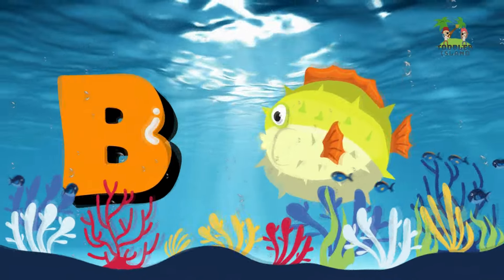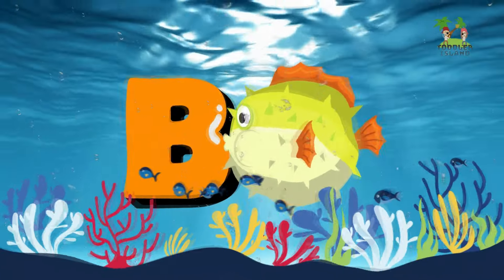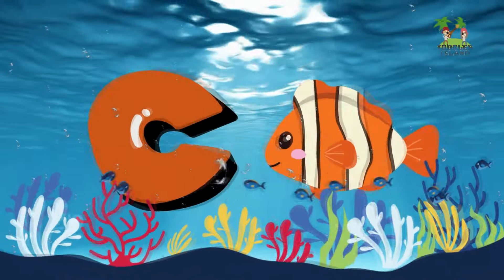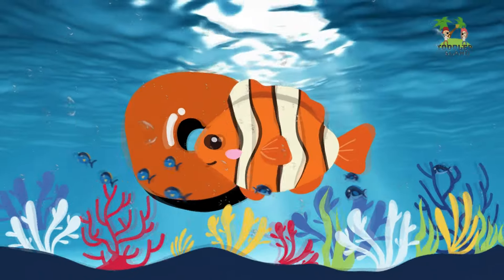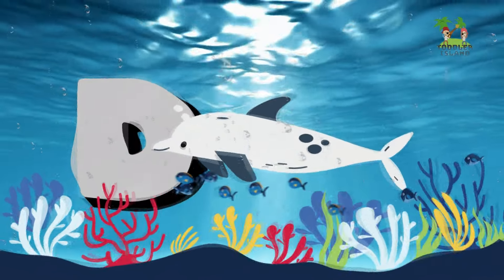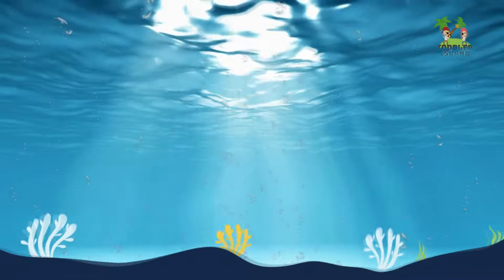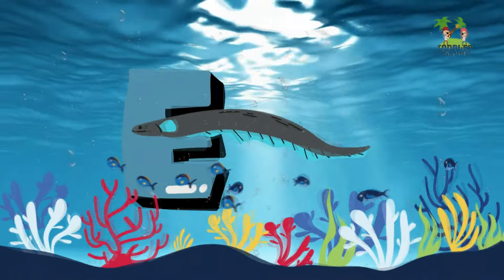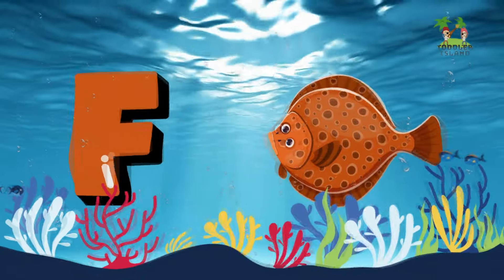B for Bluefish. C for Clownfish. D for Dolphin. E for Eel. F for Flounder.